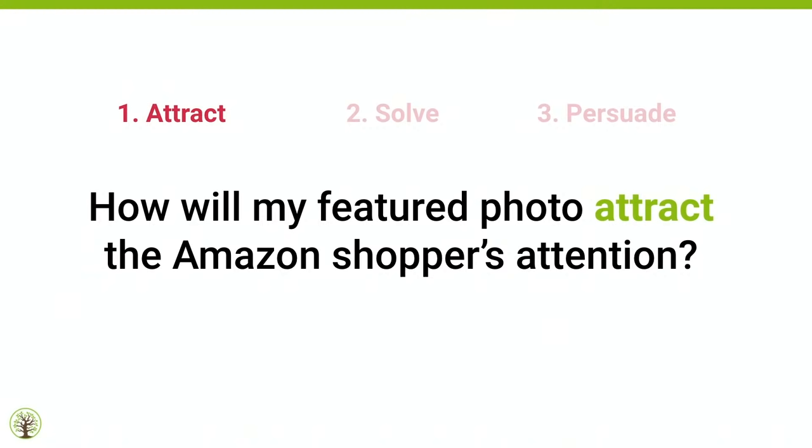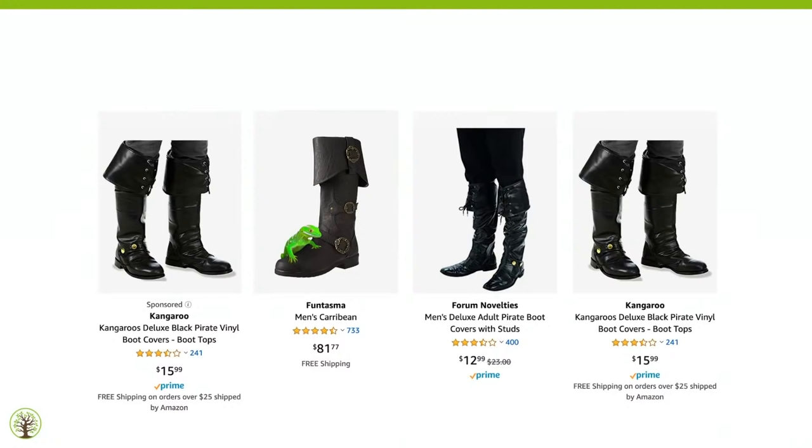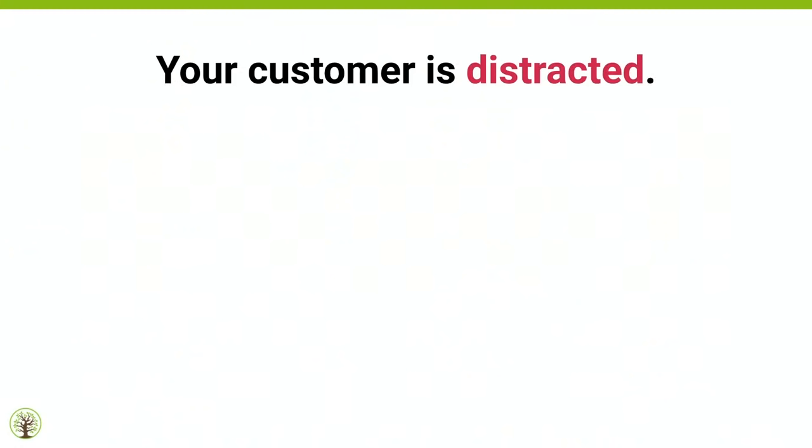Remember, people can't pick up, smell, taste, squeeze, or bounce your product — all they have is their eyes. So attract, solve, persuade. Ask yourself: how will my featured photo attract the Amazon shopper's attention? Which photo grabbed your attention first — number one, two, three or four? I'm guessing it was the one with the gecko. No other listing had that green on it. Something about it was different and drew attention.